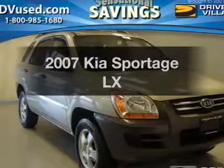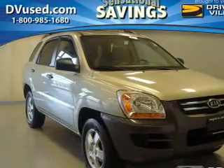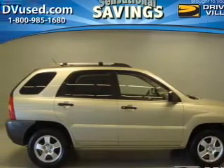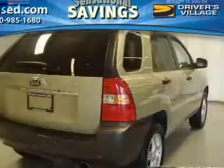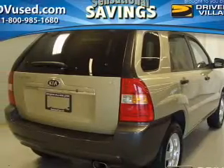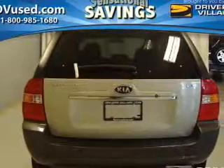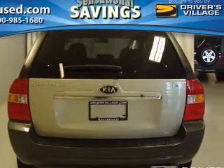Introducing the 2007 Kia Sportage. If you're looking for a first-rate auto, this one could be yours today. The powertrain includes front-wheel drive with an efficient four-cylinder engine connected to a smooth-shifting automatic transmission. The anti-lock braking system will help deliver you safely to your destination.